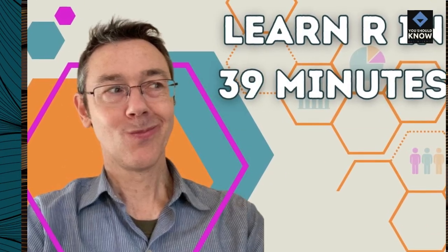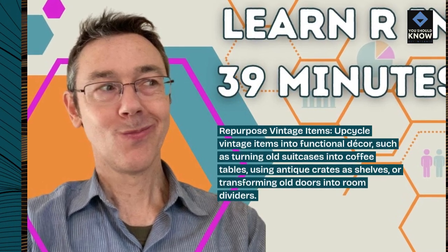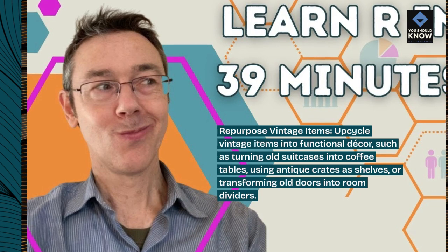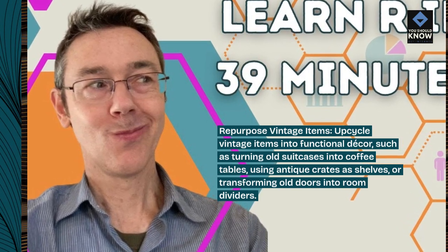Repurpose vintage items. Upcycle vintage items into functional decor, such as turning old suitcases into coffee tables, using antique crates as shelves, or transforming old doors into room dividers.